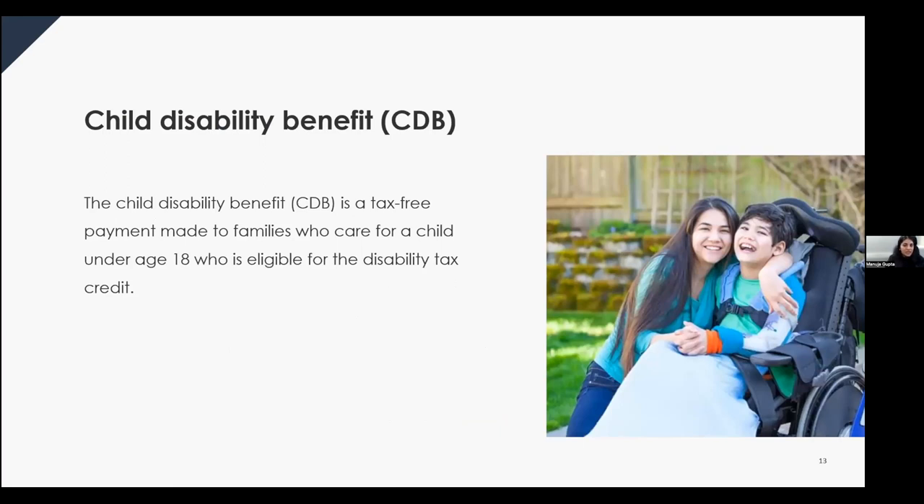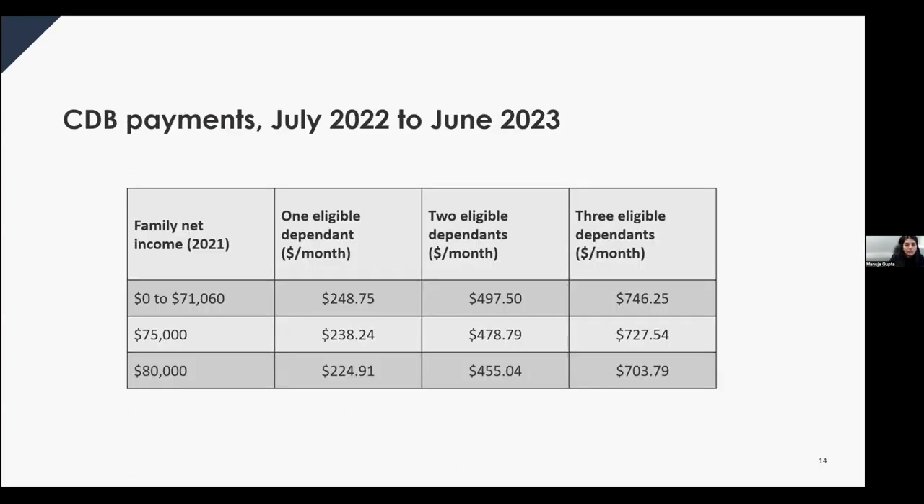The child disability benefit is a tax-free payment made to families who care for children under 18 who are eligible for the disability tax credit. The child is eligible when the CRA has an approved form T2201 certifying a severe and prolonged impairment affecting basic activities of daily living. It is paid monthly along with the Canada Child Benefit. For the period of July 2022 to June 2023, you can receive $2,985 per year per dependent child, based on 2021 net income.